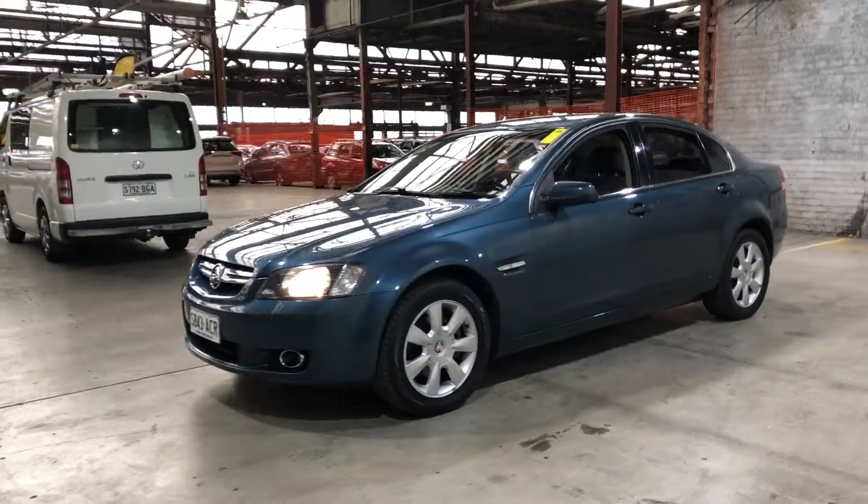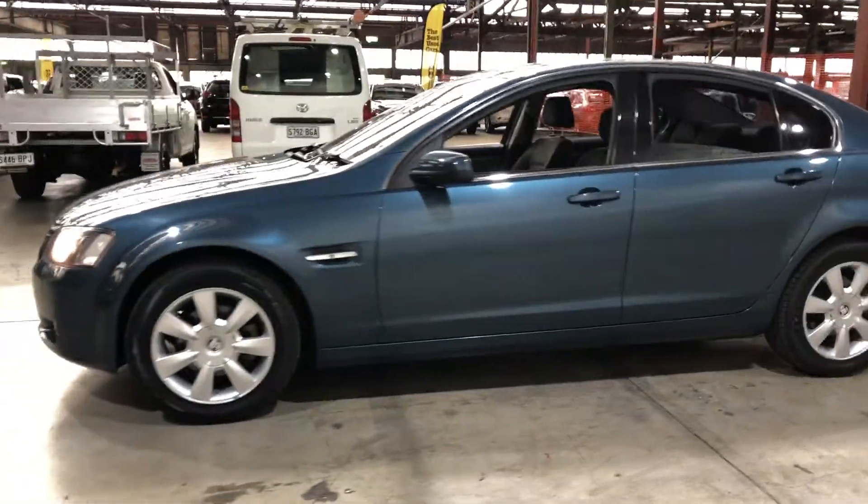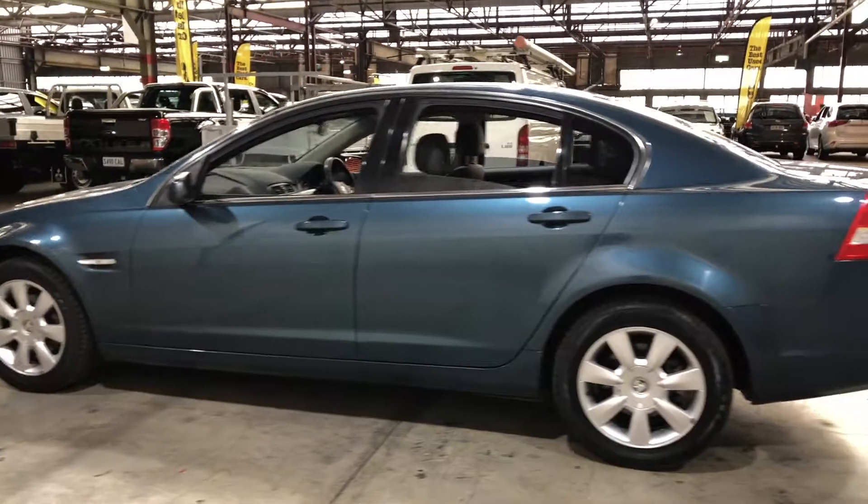Hey guys, thank you for your enquiry on our 2009 Holden Commodore. This Commodore is powered by a 3.0L V6 engine with a fuel efficiency of just 1.3L per 100Ks.